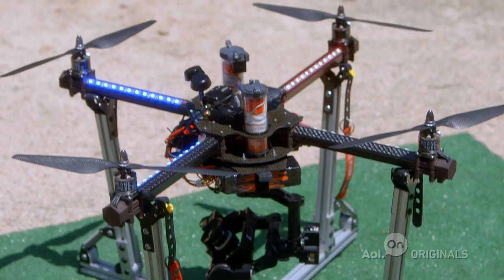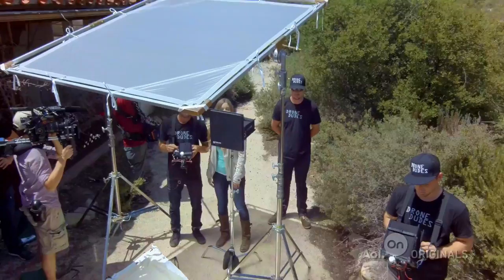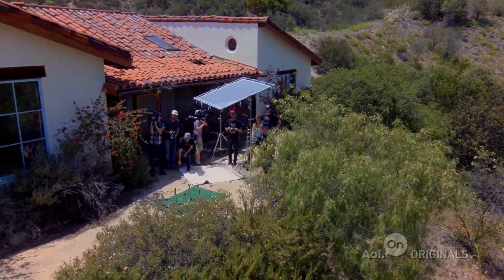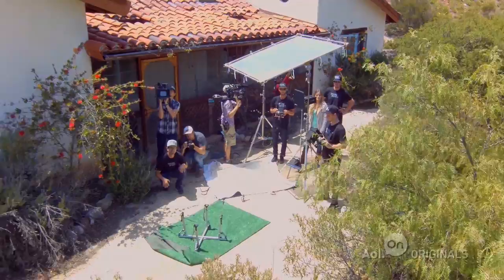And here we go for launch. Oh, this is so cool! Alright, let's bring it back.